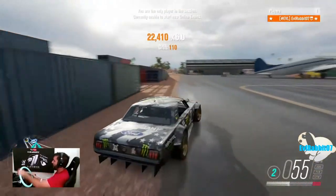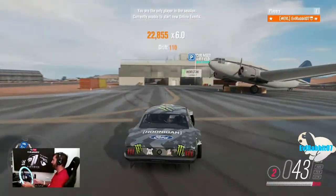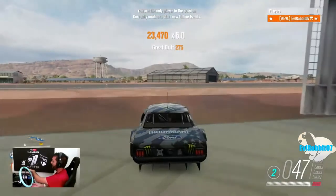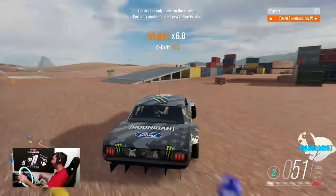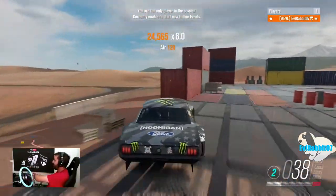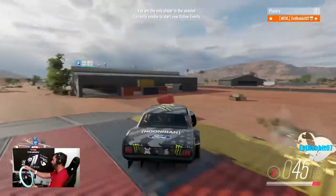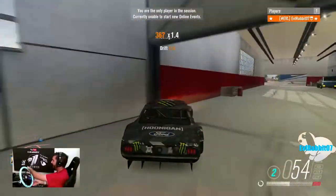If you guys want to see more on Forza Horizon 3 with the Hoonigan pack, or something else on Forza Horizon 3, comment down below. You guys can follow me on Facebook, Twitch, Twitter, and Instagram — all of which are found in the description box below. Am I gonna make it? We made it! So until next time guys, thank you for watching. I'm Evil Rabbit, and I'm out.